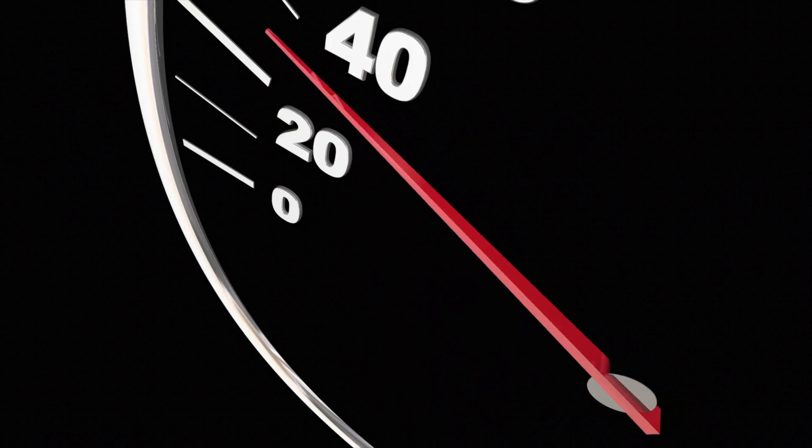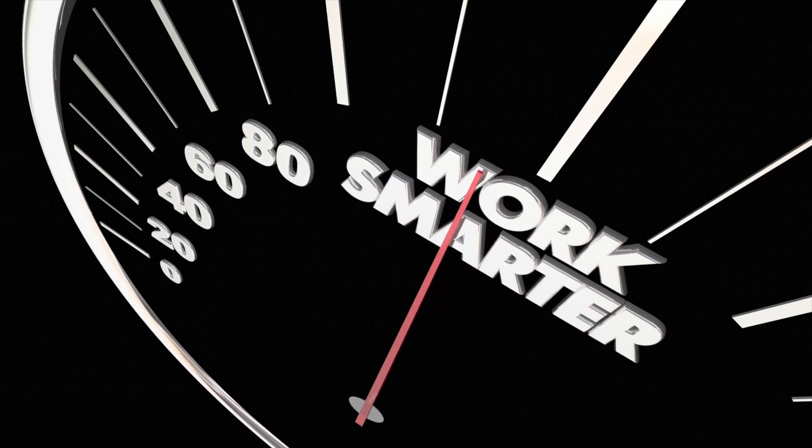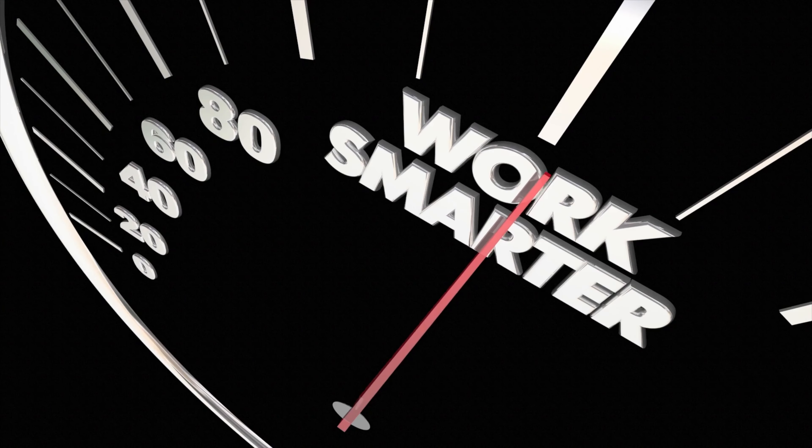When it comes to managing your time, it is essential to understand that time management isn't about trying to squeeze as many tasks as possible into a day, but instead finding a way to work smarter. If you're looking to improve your productivity, here are some essential time management hacks to help you along the way.